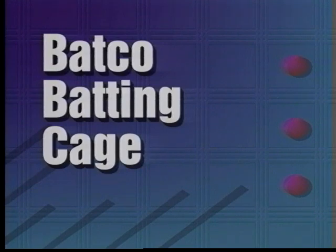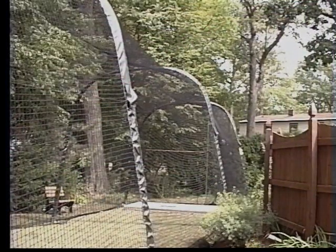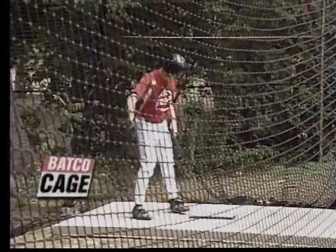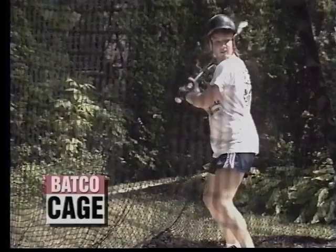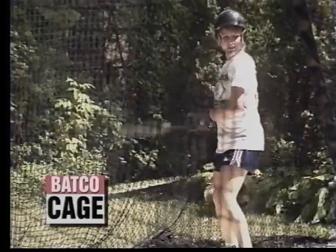Thanks for your interest in the Batco Cage, the most versatile cage on the market today. The Batco Cage is equally useful indoors or out. It can be used indoors without running any cables across your gym or field house, and outside without building any frame to hang it on.